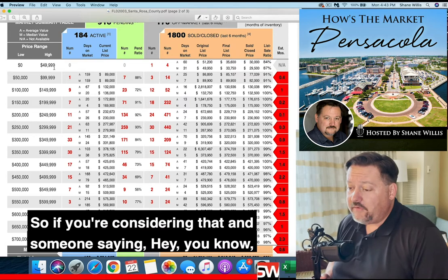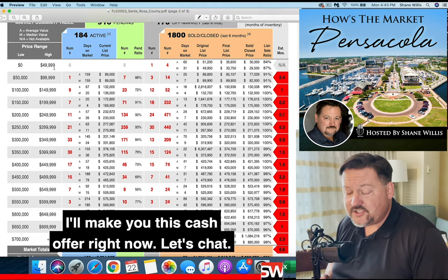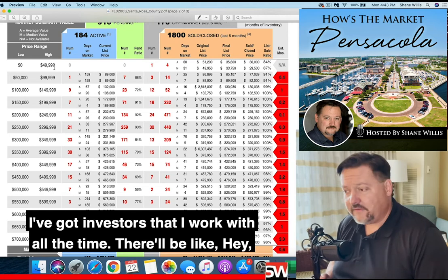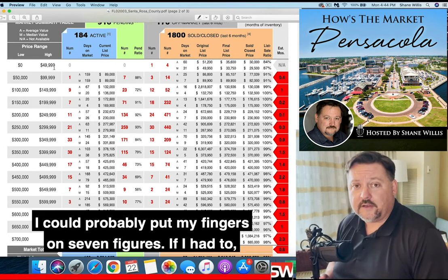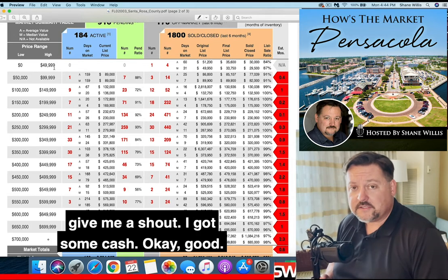So if you're considering that and someone's saying, 'I'll make you this cash offer right now' — let's chat. Because if they are, I have no problem making people a cash offer. I've got investors that I work with all the time. I could probably put my fingers on seven figures if I had to, just from the people I know who will say, 'You come across something, give me a shout — I've got cash.'